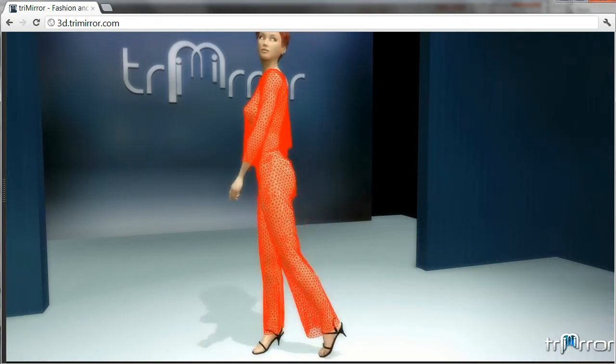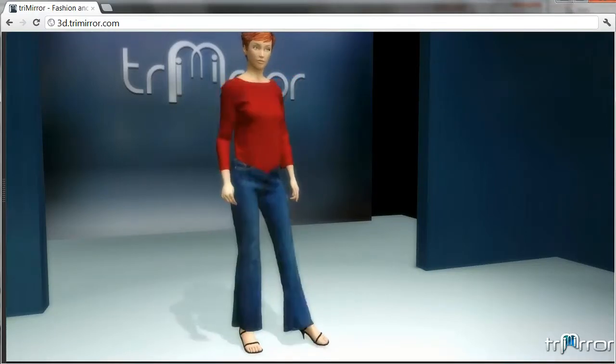The system will become smarter and smarter, knowing your measurements, style, and what to suggest to you when new product lines come out.